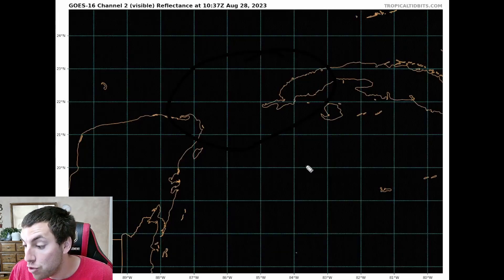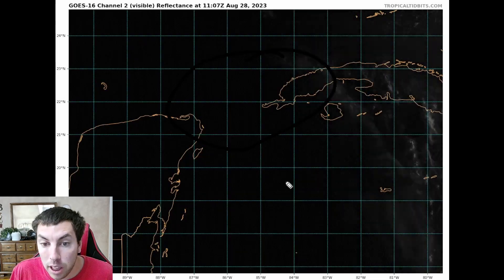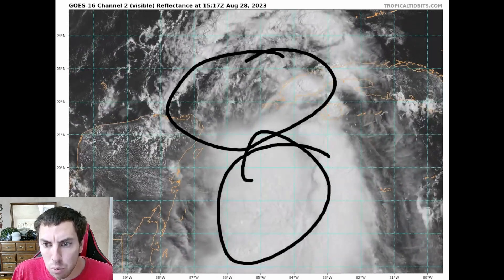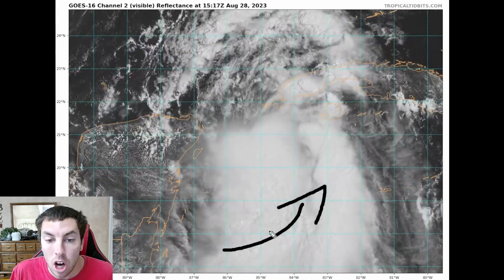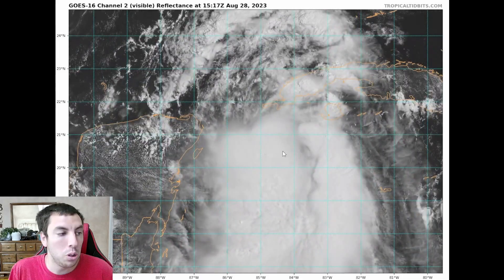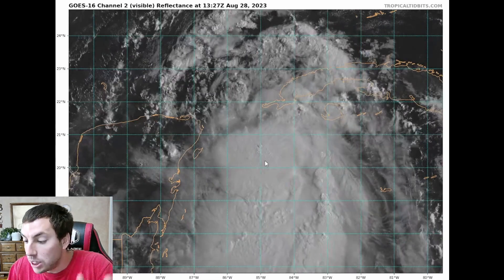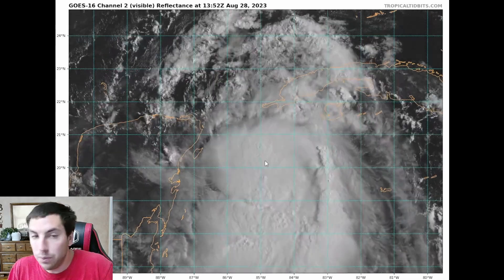By the way, we're going to have two videos out today — this is a double-header day because of the quick-evolving situation with Tropical Storm Idalia. We have very deep convection with tons of moisture wrapping in on the southern and eastern quadrants of the circulation, and this is going to lead to some explosive intensification over the next 24 to 36 hours as this remains over exceptionally warm ocean heat content and sea surface temperatures.